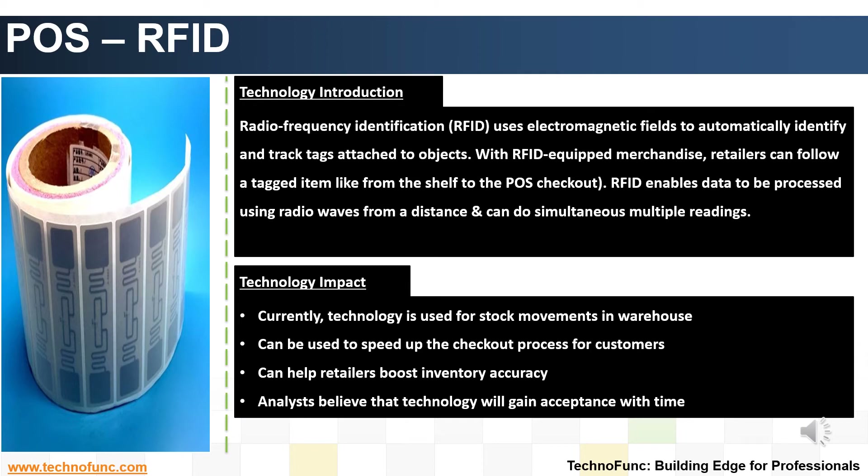Impact of the Technology. RFID technology is widely used to track stock movements in warehouses across various industries and has huge potential to speed up the checkout process for customers. Liverpool, a Mexican department store chain, is receiving RFID-tagged shipments from all 2,500 of its suppliers. It says it enjoys improved, streamlined order management and excellent inventory accuracy as a result of RFID implementation. Many analysts still believe that the technology will become the norm; however, they expect it to take longer than initially thought.